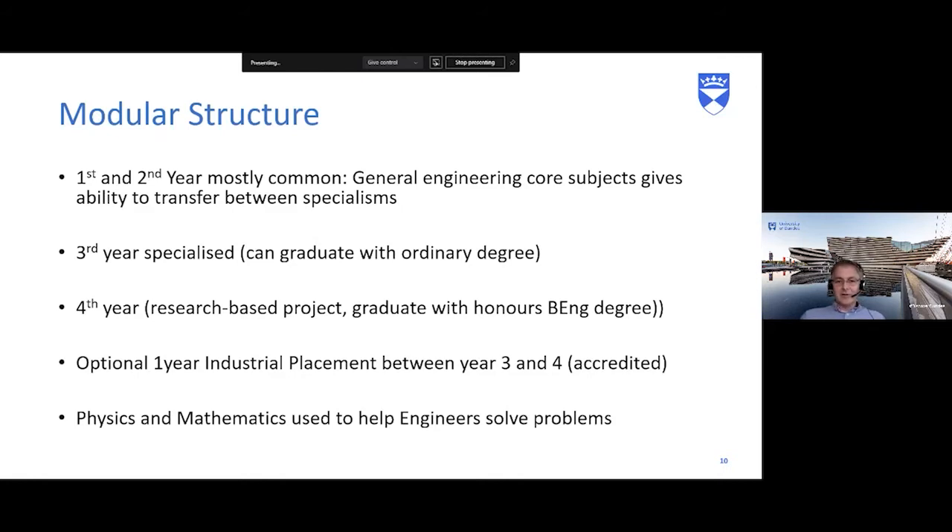We also have an optional one-year placement in industry between years three and four. At the end of year three, if you've passed your exams, you can go into industry for up to 11-12 months and then come back into fourth year. We've just secured Turing Mobility Scheme funding, which allows students to go to CERN — where the Large Hadron Collider is in Geneva. Starting this October, we're sending five students for 11 months, coming back to finish their honours year in September 2022.